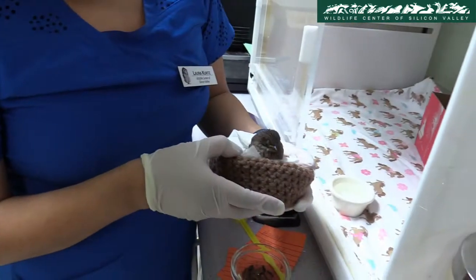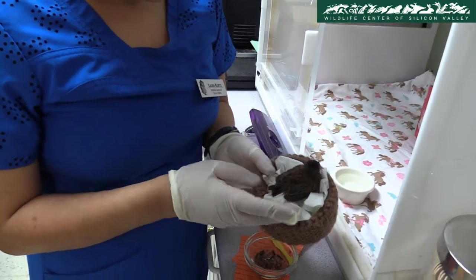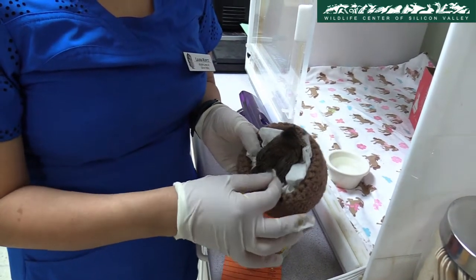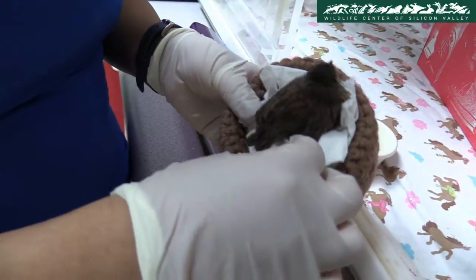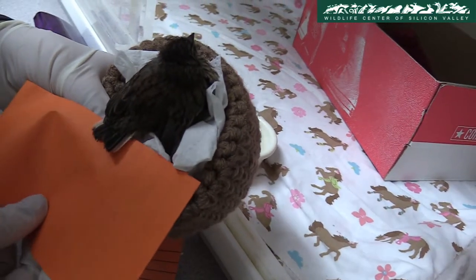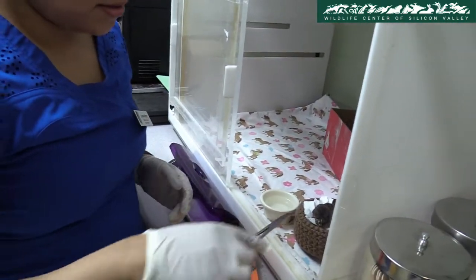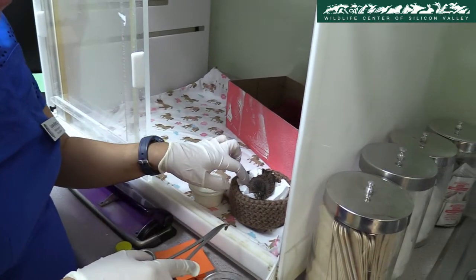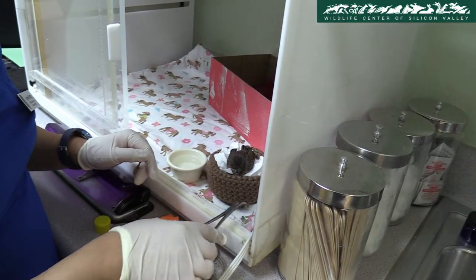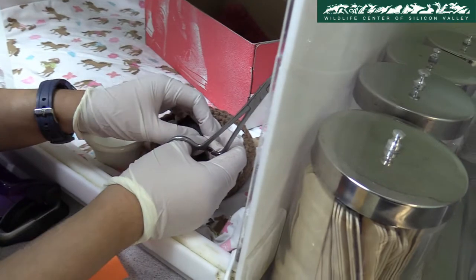This is a fledgling dark-eyed Junco. He's kind of not too happy right now, but you can tell he's a Junco because the outer part of his tail is white. Sometimes, when a bird refuses to eat on its own and still does not open its mouth when presented with food, the staff have to gently force it open and feed the bird. This is crucial because birds can starve to death in 48 to 72 hours when healthy, and can go even faster when ill.